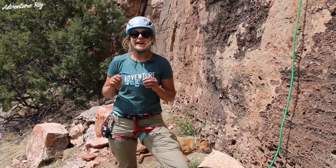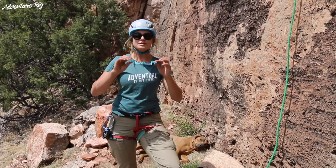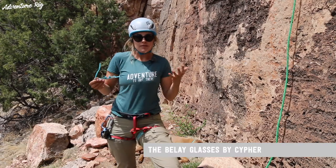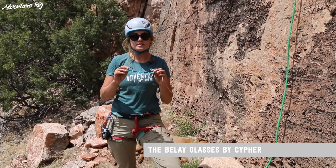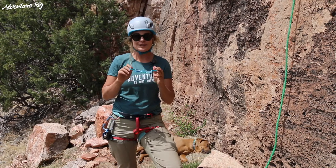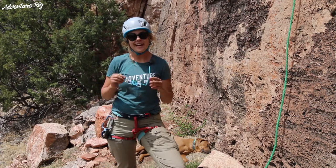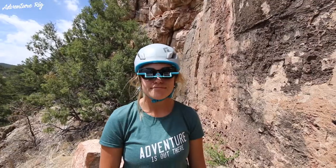I'm Callie with Adventure Rig, and my neck has never felt better after a day of climbing. That's all thanks to the belay glasses made by Cypher. I have to be honest with you guys — I really used to make fun of people wearing these glasses. They just look goofy, there's no other way to put it. However, once I started wearing them, they are a game changer. Now I look goofy too, but my neck doesn't hurt, and that's a big bonus.